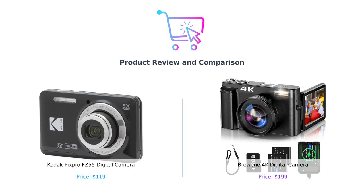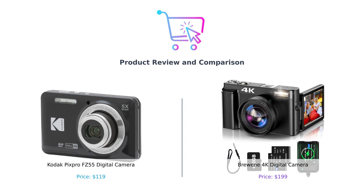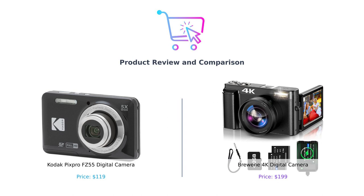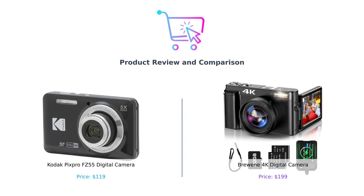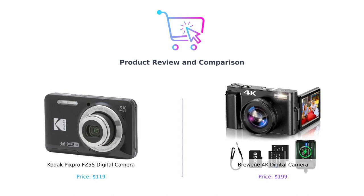Hey there, smart shoppers! Welcome back to Buy Smart, the channel that helps you make smarter purchasing decisions. Today we have a camera showdown for all you photography enthusiasts out there. Get ready to capture those picture-perfect moments because we're comparing the Kodak PixPro FZ55 digital camera and the Brewing 4K digital camera. Let's dive right into it.